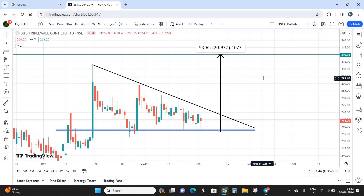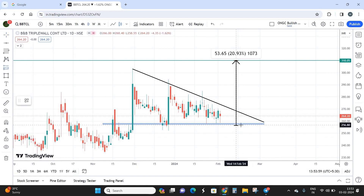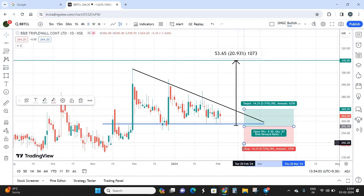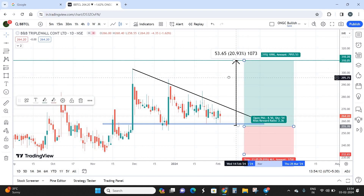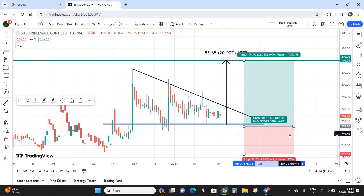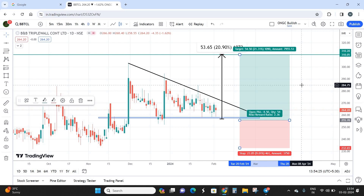Coming to the stop-loss — my entry is around 255, so keep your stop-loss below the previous low, around 230 to 232. The final target is 300 to 310. I'm looking at a risk-reward ratio of 1:2.4 — a stop-loss of 23 points for a target of almost 54 to 55 points. The current market price is 264 rupees per share. You can keep adding on dips to 255 and keep your stop-loss at 230 for a target of 310. From a trader's point of view it's a really good stock for short-term, with expected returns of almost 21 percent within three months.